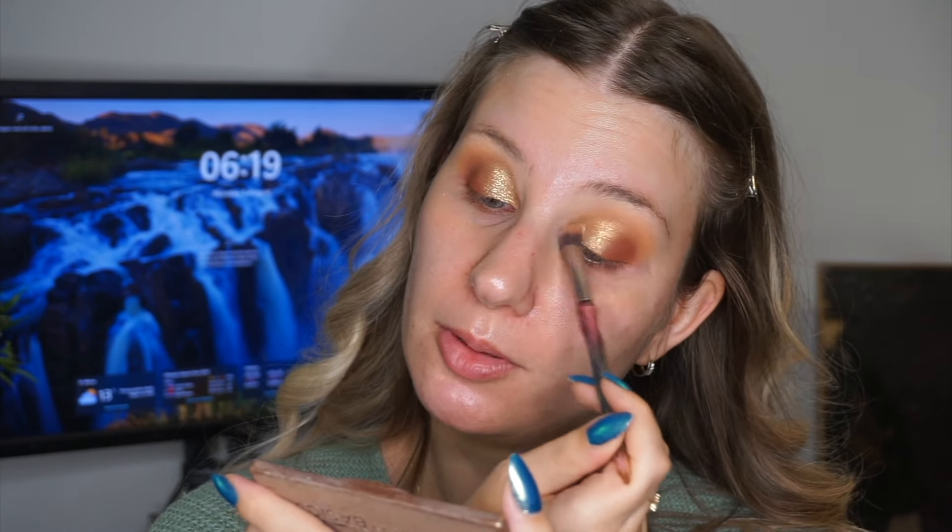Then I take this more dense brush — this is from Real Techniques and it's the Expert Face Brush, quite a compact brush. What I do is I take my products on my cheek and I really, really buff them in, into the cheek area, all the way into my nose, you know, the bridge of my nose. I really blend that out. And I do the same on this side. As you can see with some blending, it's starting to come together a little bit.